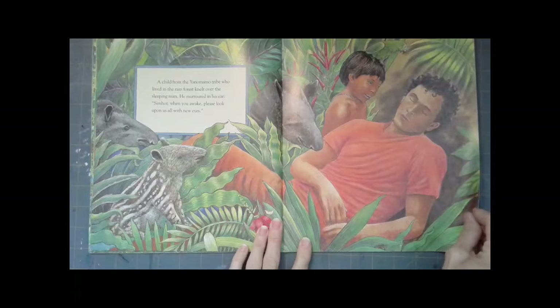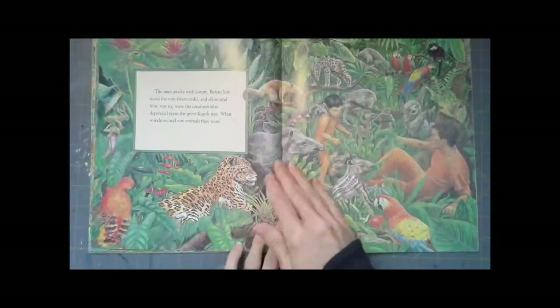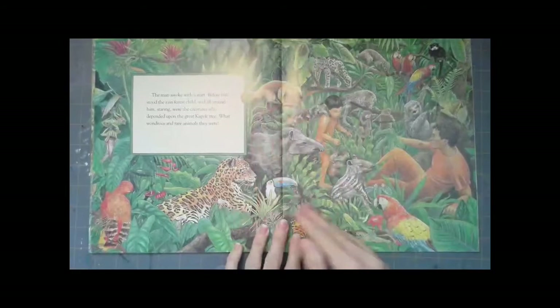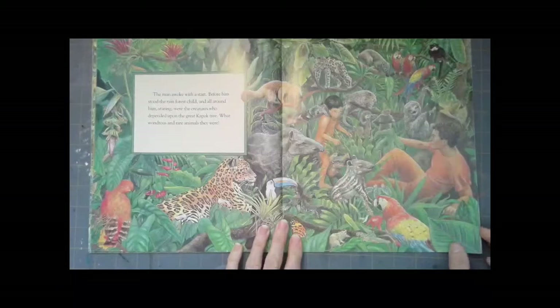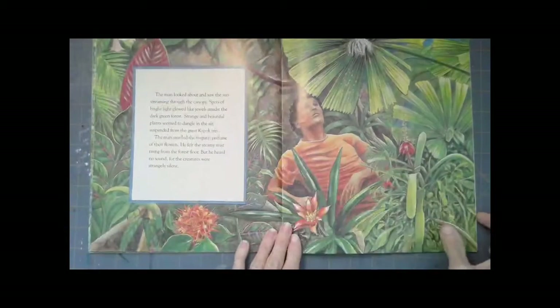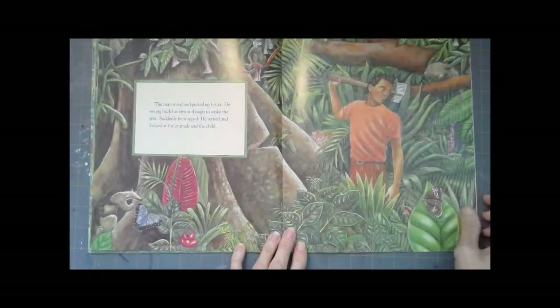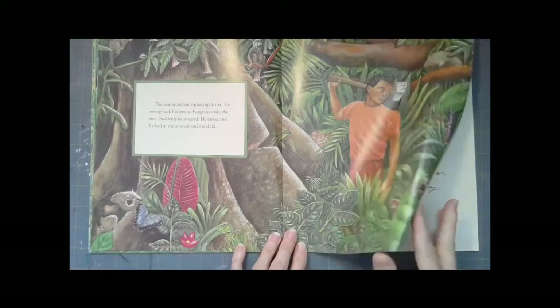A child from the Yanomamo tribe who lived in the rainforest knelt over the sleeping man and murmured: 'Senor, when you awake, please look upon us all with new eyes.' The man awoke with a start. Before him stood the rainforest child and all around him, staring, were the creatures who depended upon the great Kapok tree. What wondrous and beautiful and rare animals they were. The man looked up and saw the sun streaming through the canopy. Strange and beautiful plants seemed to dangle in the air. The man smelled the fragrant perfume of their flowers, felt the steamy mist rising from the forest floor. The man stood, picked up his axe, swung back his arm as though to strike the tree, but suddenly he stopped. He turned and looked at the animals and the child, hesitated, dropped his axe and walked out of the forest.